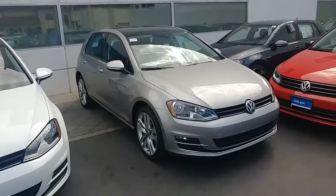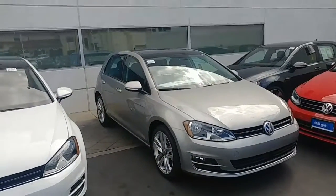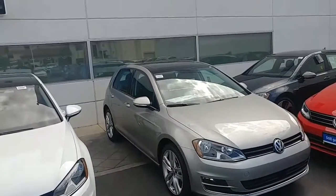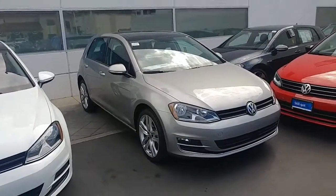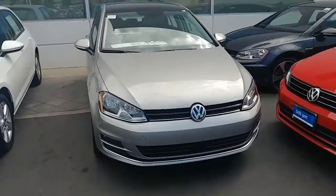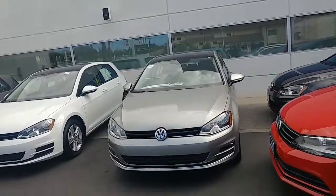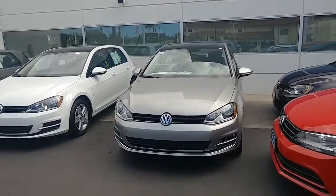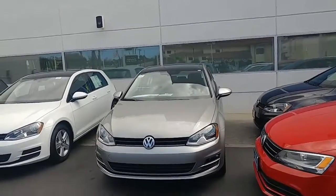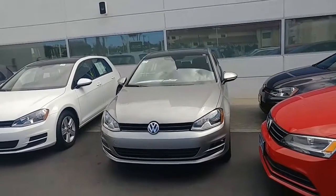All right, here you go — 2017 Golf SEL, 18-inch wheels, fog lights, Kessy system, keyless access, sunroof on top. This is the last one I have, so if this is something of interest to you, please let me know what I can do. We have a very huge discount on the vehicle. I'm emailing you all the numbers with the zero percent and also the standard rates — Volkswagen gives us either a bigger discount on the car, a good interest rate, or a great leasing option.